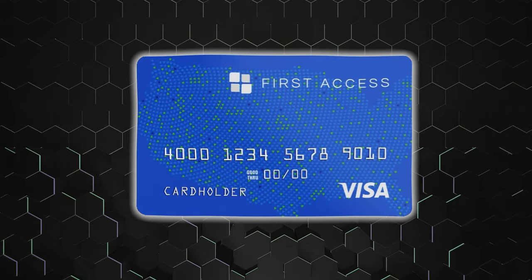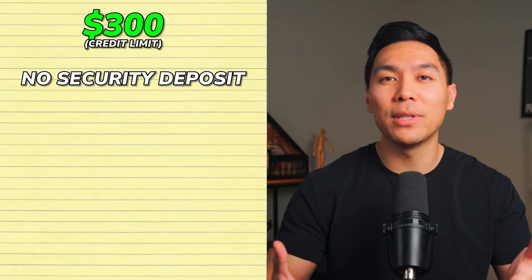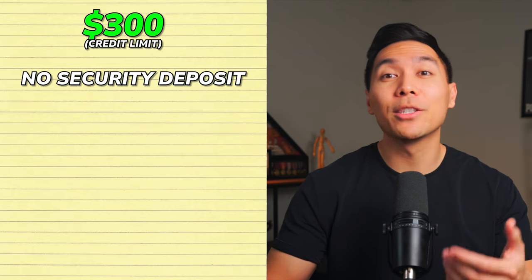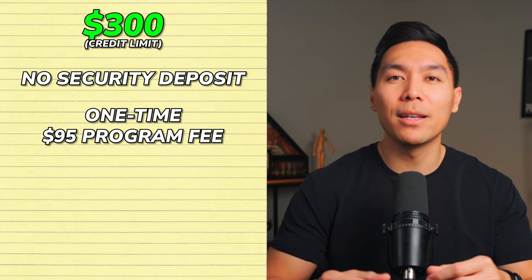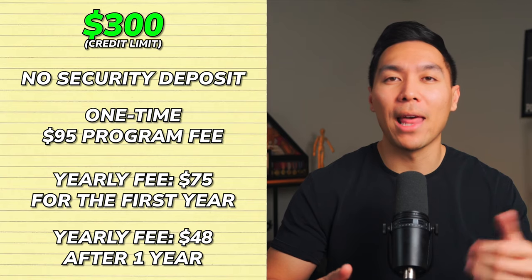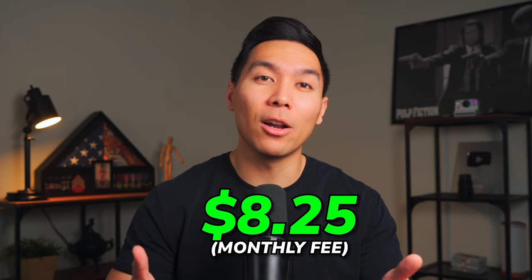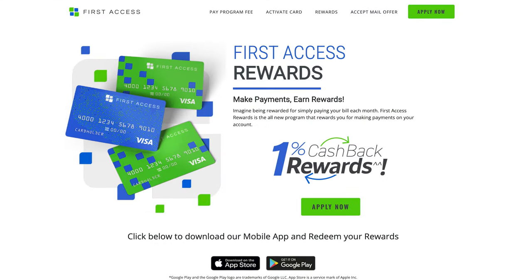Our second credit card is the First Access Visa card. They start you off with a credit limit of at least $300 depending on your creditworthiness, with no security deposit required. There is a one-time program fee of $95 to open your account, plus a yearly fee of $75 for the first year, which drops to $48 after that. There are no monthly fees during the first year, but after that it's $8.25 per month. The fees for the first year total $147. What sets this card apart is a 1% cash back rewards on payments made with this card.